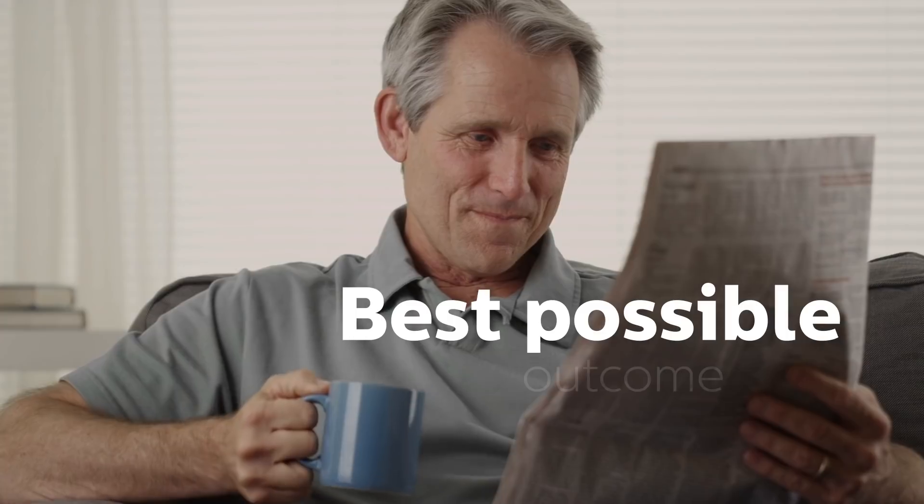As a result, Mr Clark received his treatment at the right time, in the right way, with the best possible outcome.